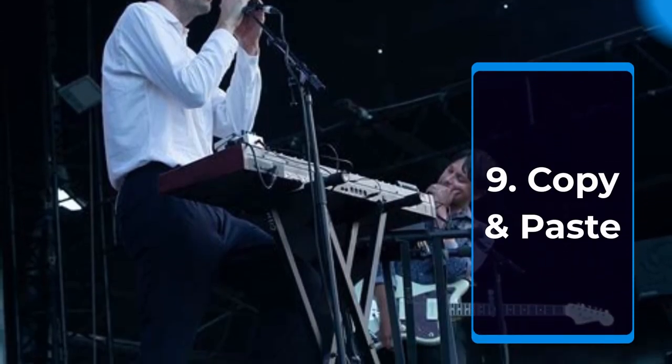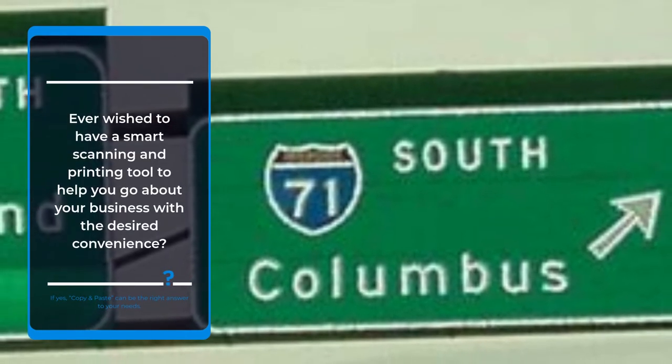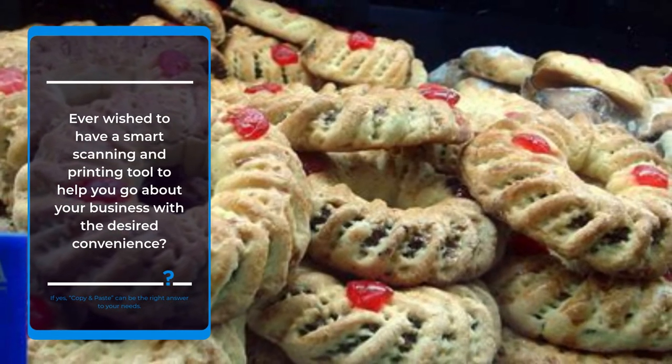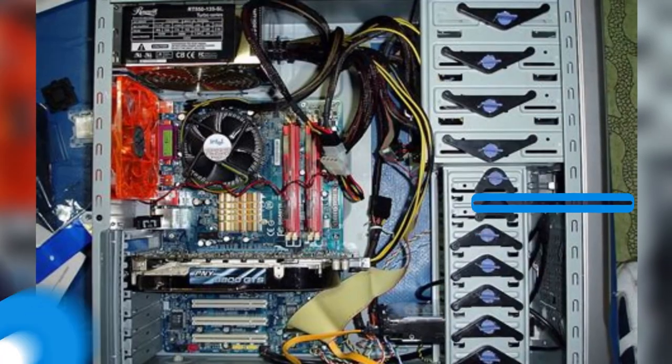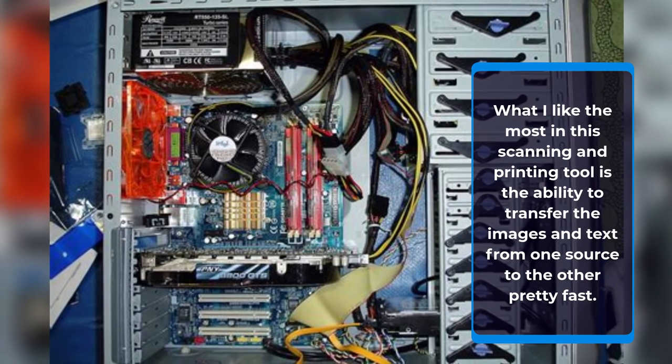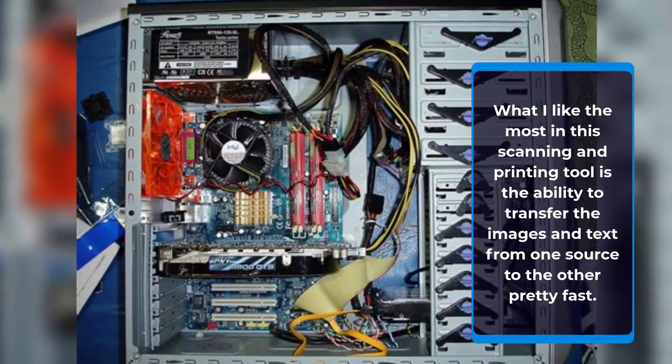Number 9: Copy & Paste. Ever wish to have a smart scanning and printing tool to help you go about your business with the desired convenience? If yes, Copy and Paste can be the right answer to your needs. What I like the most in this scanning and printing tool is the ability to transfer images and text from one source to another pretty fast.